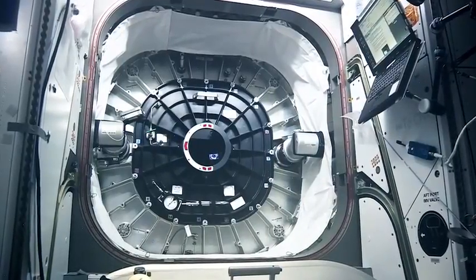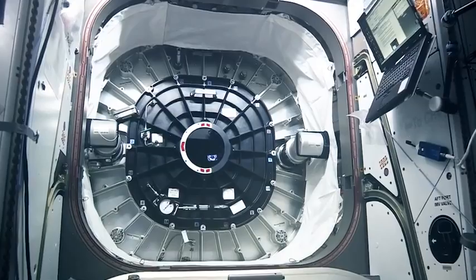The hatch was closed on Wednesday, and it'll be a few months before astronauts go back inside, but data from sensors will continue to come down in the meantime.